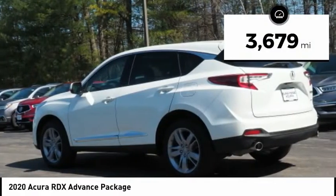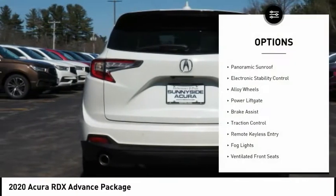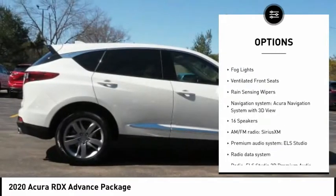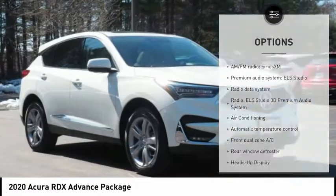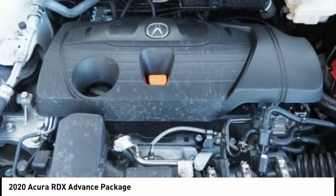This vehicle has less than 4,000 miles. Here are some of this vehicle's great options: panoramic sunroof, electronic stability control, alloy wheels, power liftgate, brake assist, traction control, remote keyless entry, fog lights, ventilated front seats, and rain-sensing wipers.